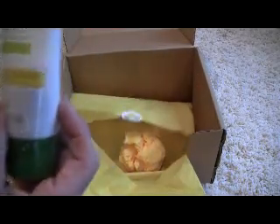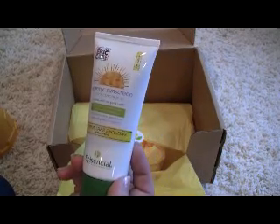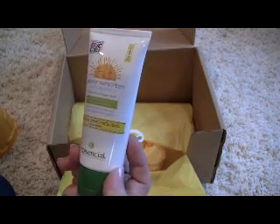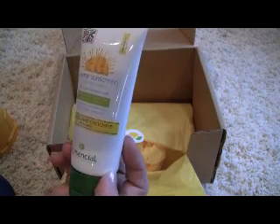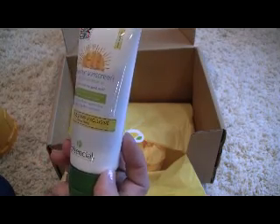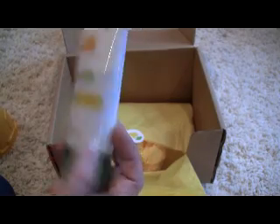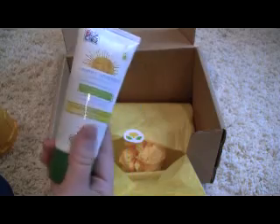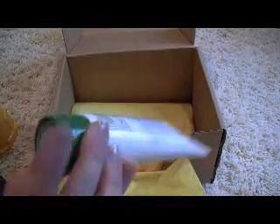The last item is from Epicential, and it's a sunny sunscreen with an SPF of 35. It has 1.5 ounces. This is a Citrus Lane exclusive, so they don't sell this size in stores.